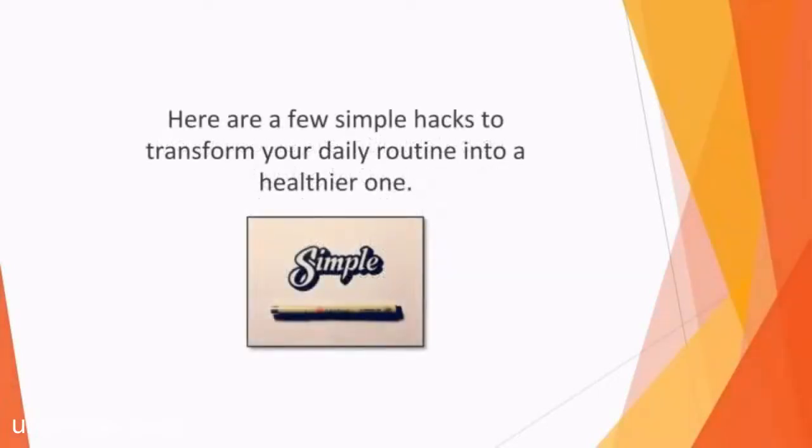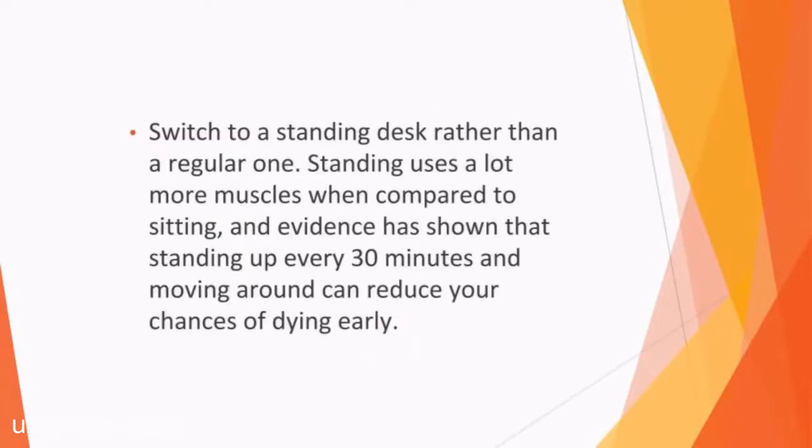Here are a few simple hacks to transform your daily routine into a healthier one. Switch to a standing desk rather than a regular one. Office workers feel tied to their desk for much of the day, but if you make the simple change of standing rather than sitting, you'll find that you're less sluggish and stiff when your working day comes to an end. Standing uses a lot more muscles compared to sitting, and evidence has shown that standing up every 30 minutes and moving around can reduce your chances of dying early. Even better, it promotes better posture, which in turn reduces tiredness and stress while encouraging better productivity and steadier breathing.